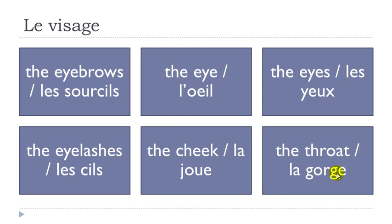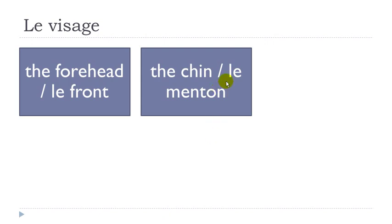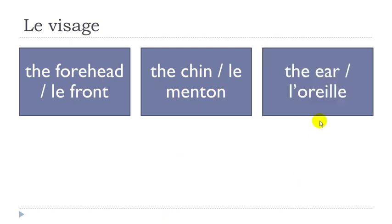La gorge. Remember when you get the combination G and O you get the sound 'go'. So gorge — G and A gives 'ga' — la gorge. Le front — final T not pronounced. Remember this nasal O-N: on, on. Le front.